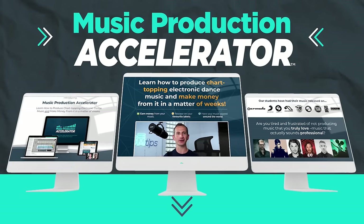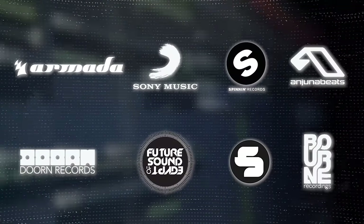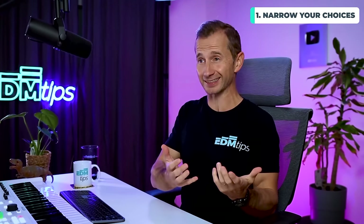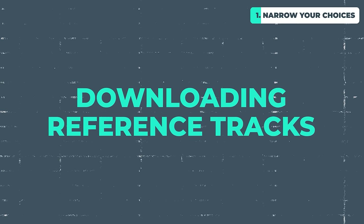So here are the solutions that we teach in the accelerator program, which have helped our students get signed to some of the world's biggest labels. The first issue is there's so much choice — how do you even begin to sift through all the samples and presets? The first thing I would suggest is choosing your genre and then downloading a few reference tracks that are hyper-focused on that genre, because that's going to help you work out which sounds are going to work well for it.